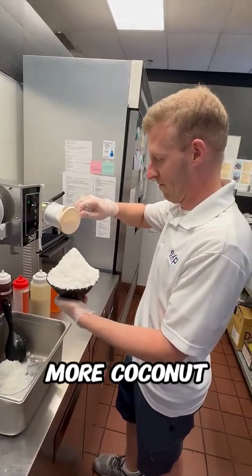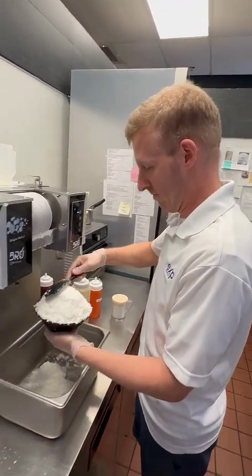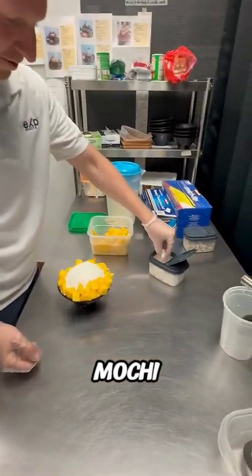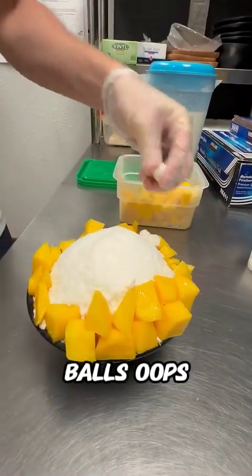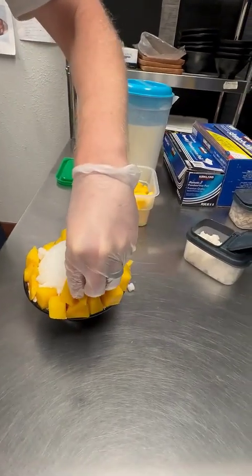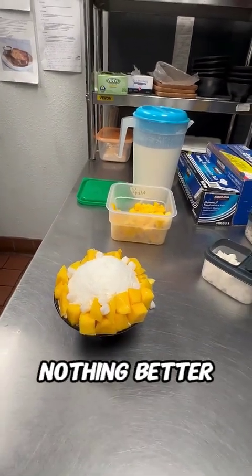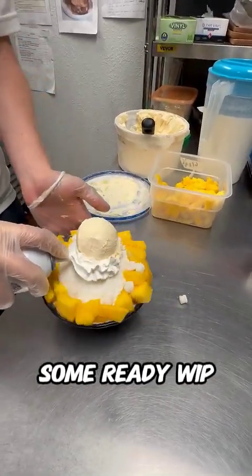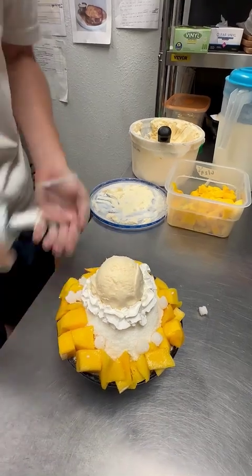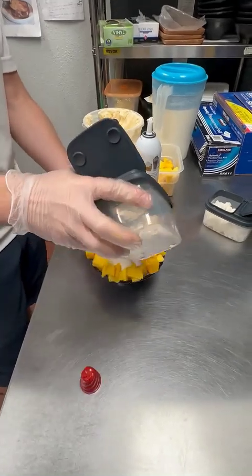Coconut powder. More coconut. What is that? Mochi? Little mochi balls. Those are cute. I love mochi. So we got shaved ice, mango, mochi, coconut — four of my favorite things in the summertime. Better than topping off with some Reddi Whip to seal the deal. Now you just need a cherry on top. And shaved almonds. Wow, this is a lot of work.